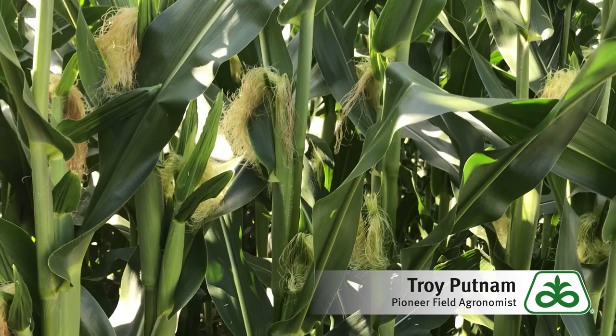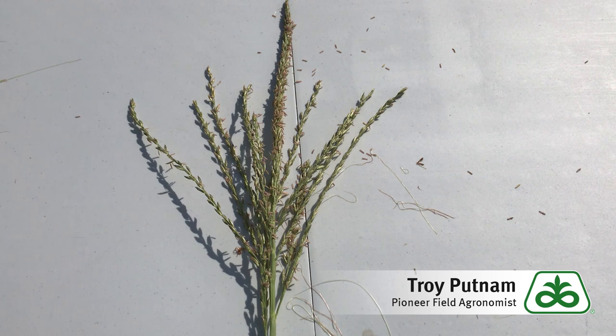So at this point, with the soil moisture where we have it, even with these high temperatures, the outlook for pollination is very good. As we continue on with pollination, this is a very familiar and welcome sight as we get into the cornfield — and that's tassels. We drive down the road and we get excited when we start to see tassels emerge from a cornfield. That means things are moving along very well.